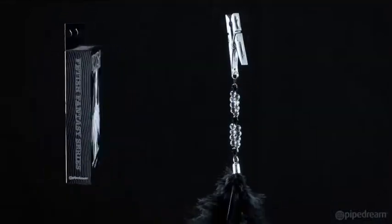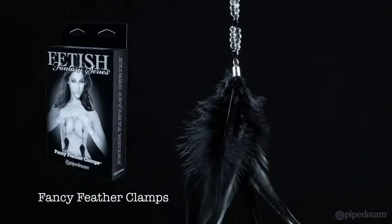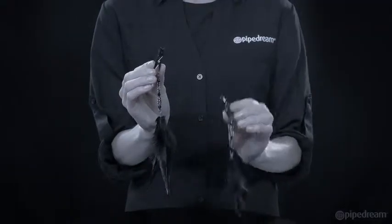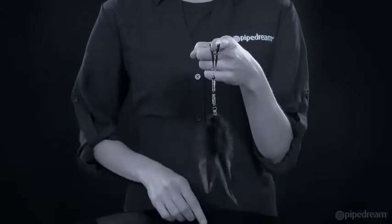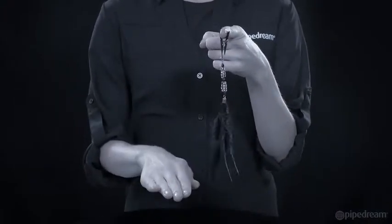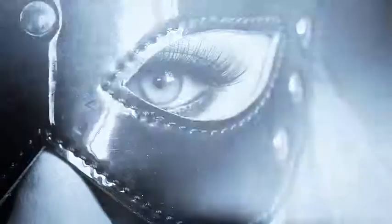Make your nipples perk with pleasure with these elegant fancy feather clamps. There's no tedious adjusting required. Simply clip the lightweight ABS clamp to your nipple for a satisfying squeeze, and let the elegant beads and super soft faux feathers tease, tickle, and titillate. Open your eyes to a whole new world of pleasure with the Fetish Fantasy Limited Edition.